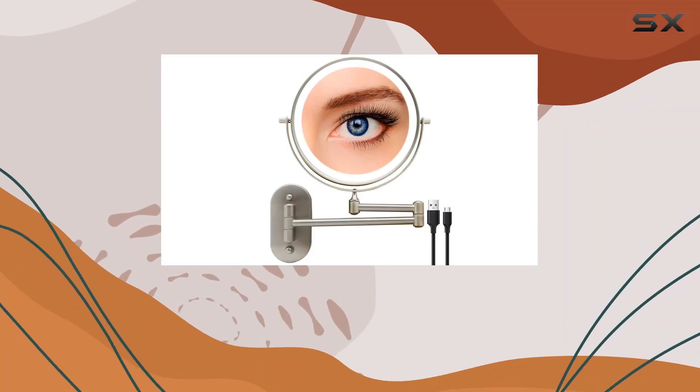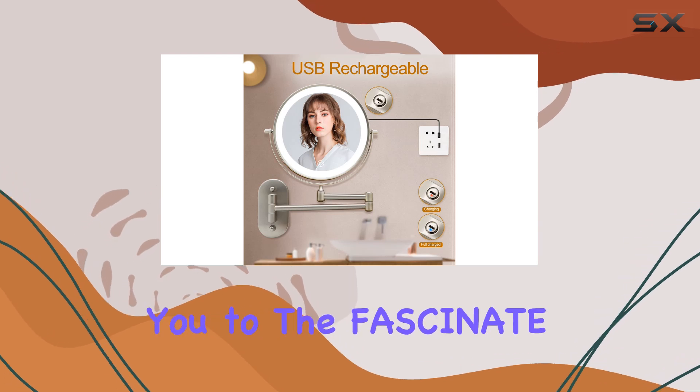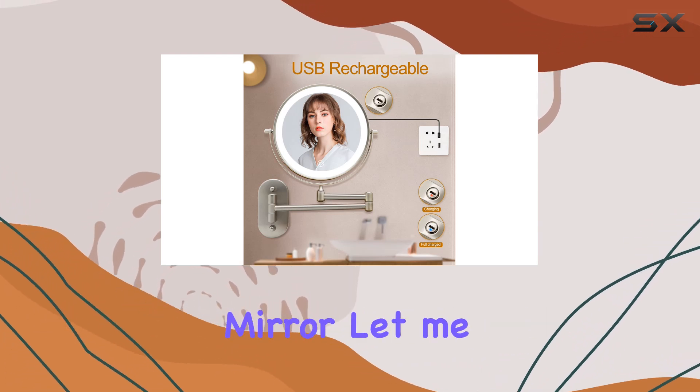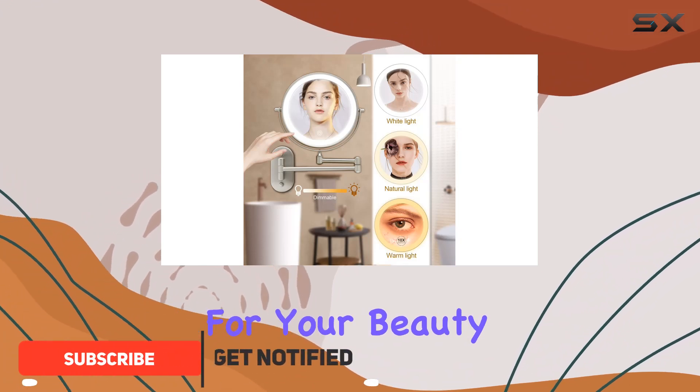Hey beauties, welcome back to another video. Today, I'm super excited to introduce you to the Fascinate Rechargeable Lighted Makeup Mirror. Let me tell you, this mirror is an absolute game changer for your beauty routine.